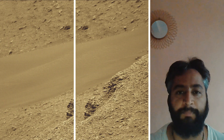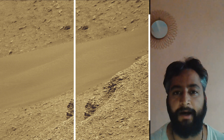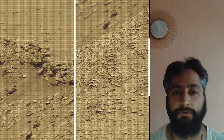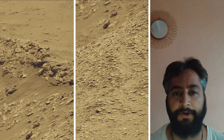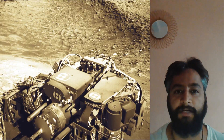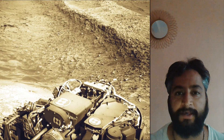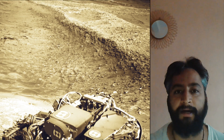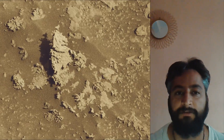NASA's Curiosity Rover and Perseverance Rover are part of NASA's Moon to Mars Exploration Approach, which includes the Artemis mission to the Moon that will help prepare for human exploration of the red planet. NASA's Jet Propulsion Laboratory, managed for the agency by Caltech in Pasadena, California, built and manages operations of both the Mars Perseverance Rover and Mars Curiosity Rover.